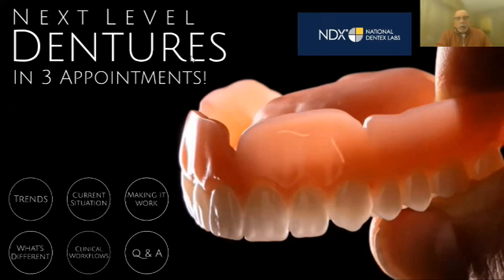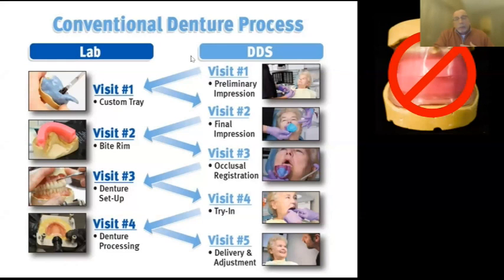We call this a reference denture workflow — it eliminates the custom tray impression and bite rim appointments. Two people at my lab did nothing but custom trays and bite rims, nobody liked them, they're hard to do, and if we can get rid of them, so be it.